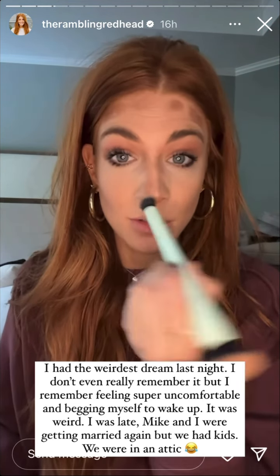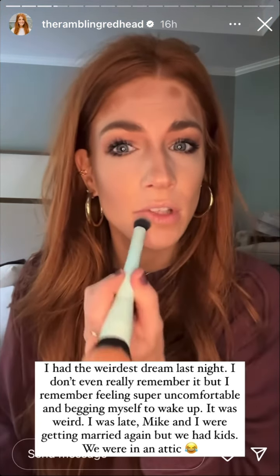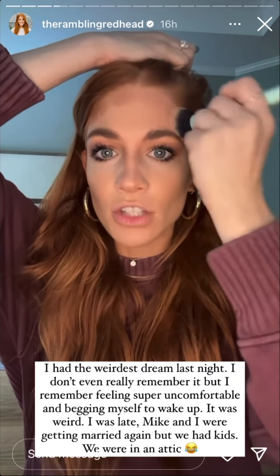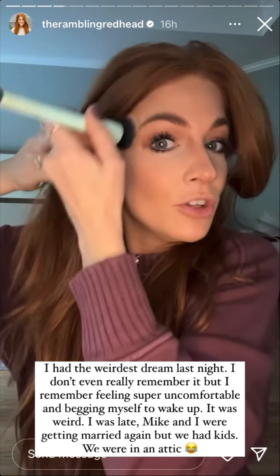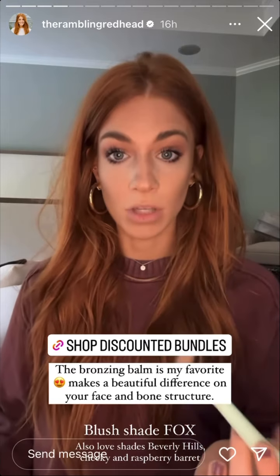Then I blend it in. I had the craziest dream last night — I dreamed that Mike and I were getting married again, but we weren't calling it a vow renewal. All the kids were there and I was late. It was just the strangest thing! Okay, all blended.